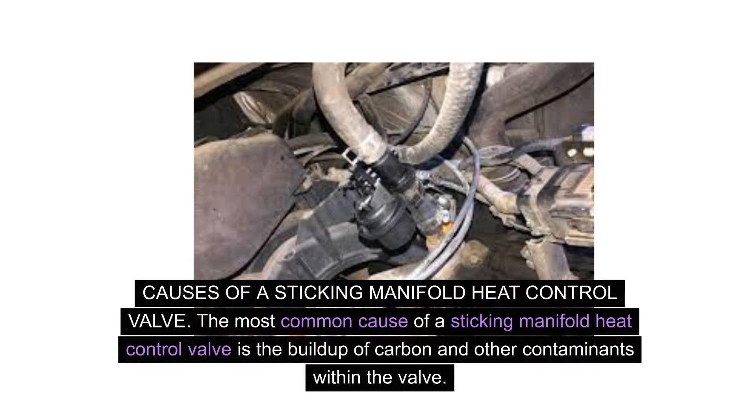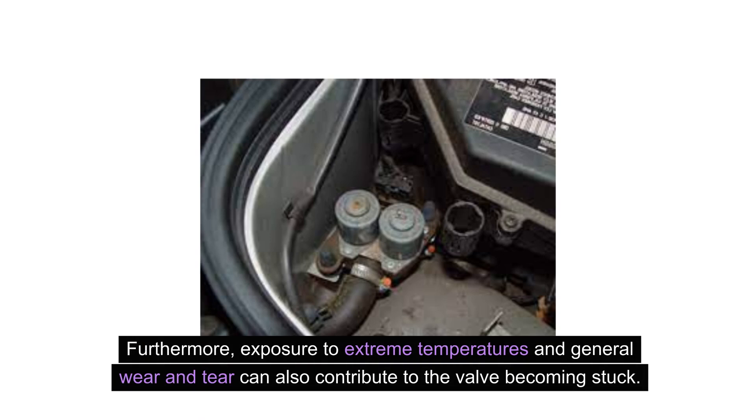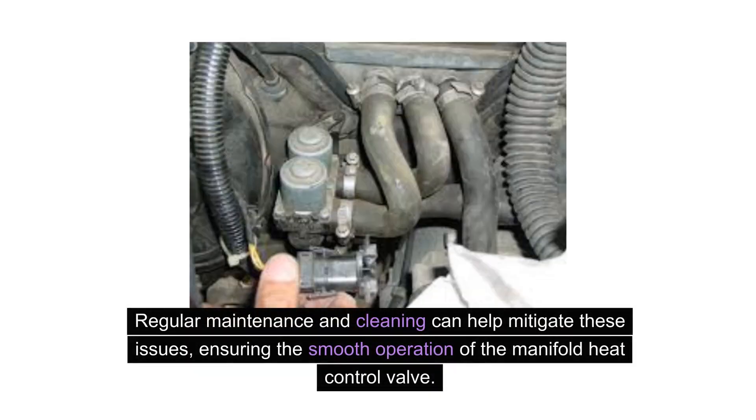The most common cause of a sticking manifold heat control valve is the build-up of carbon and other contaminants within the valve. Over time, this can hinder the valve's ability to open and close smoothly, leading to the symptoms mentioned earlier. Furthermore, exposure to extreme temperatures and general wear and tear can also contribute to the valve becoming stuck. Regular maintenance and cleaning can help mitigate these issues, ensuring the smooth operation of the manifold heat control valve.